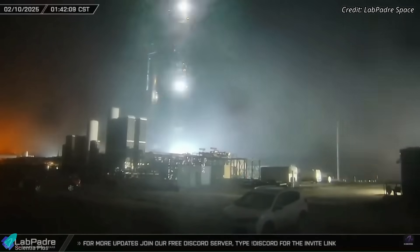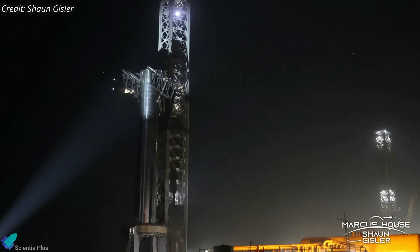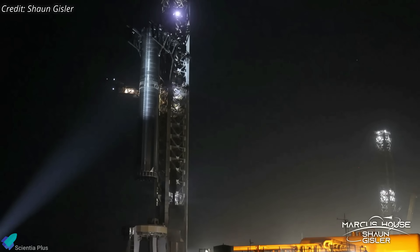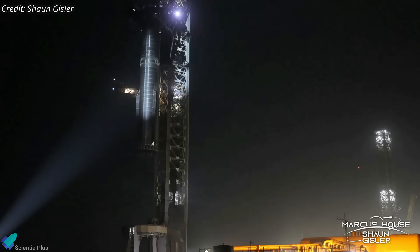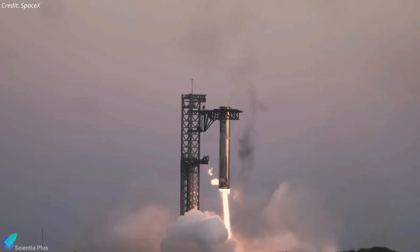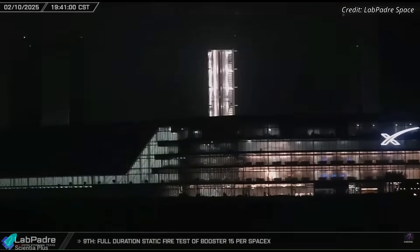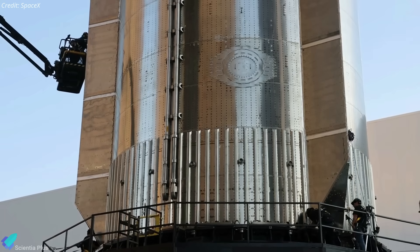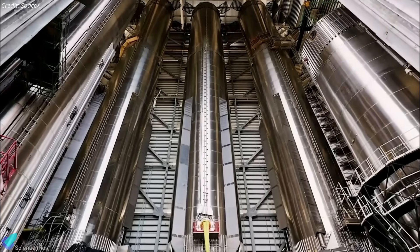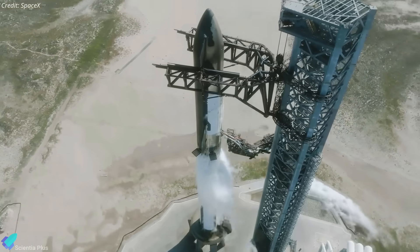After the tests, the booster was lifted off the launch mount and placed on a transport stand for rollback to the production site. Before lowering it, the arms raised the booster to the top hatch position to simulate the forces they would experience during an actual booster catch. This maneuver served as a structural test to verify that the post-Flight 7 upgrades to the tower arms could withstand the dynamic loads expected during future catch attempts. The booster was then rolled back to the production site, moved into the megabay, and placed on a processing stand. In the coming days, the booster will undergo system checks, hardware installations including the hot stage ring, structural inspections, plumbing and avionics verification, and other final integrations to prepare for the full-stack wet dress rehearsal and upcoming launch.